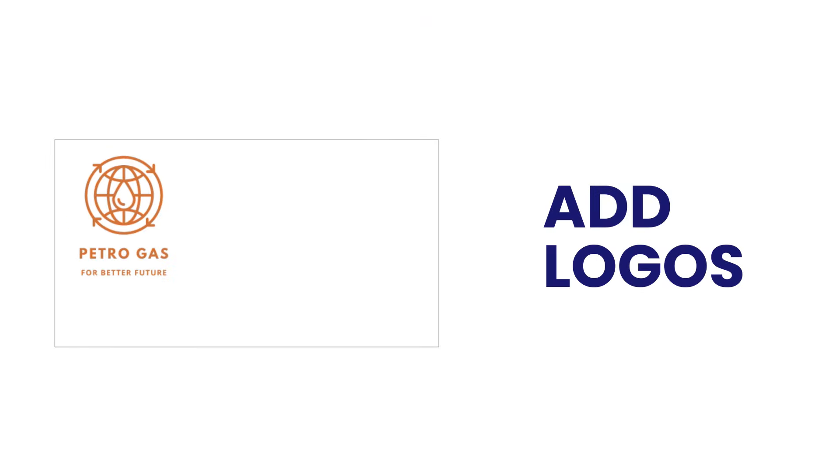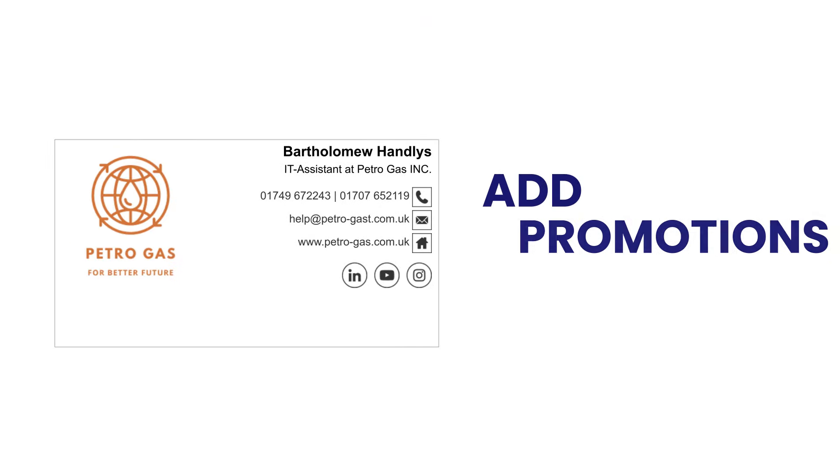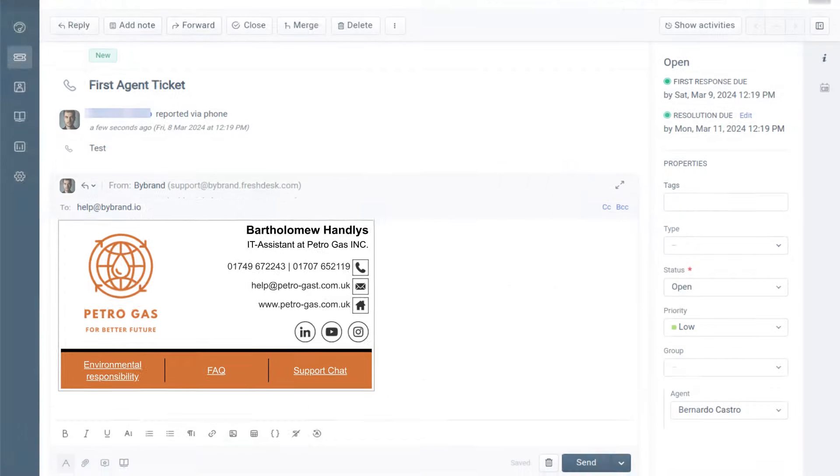Increase brand awareness, drive traffic to your website and social media, or promote special offers — all within your email signature.